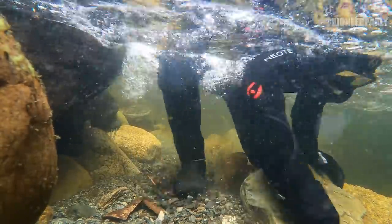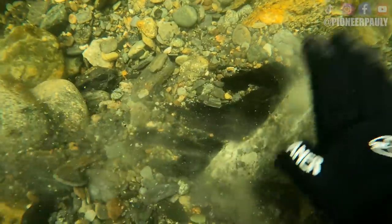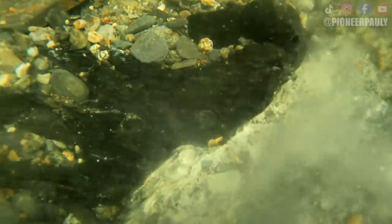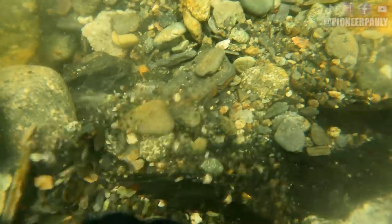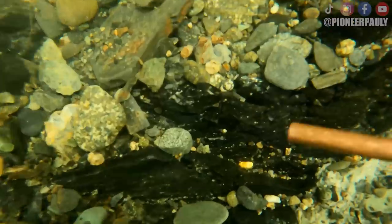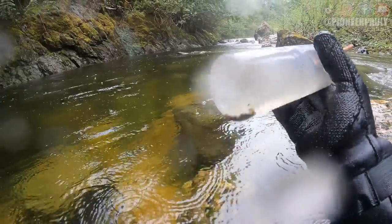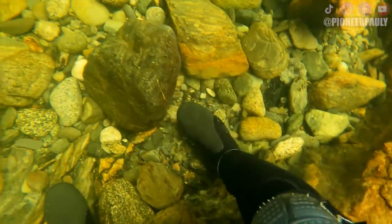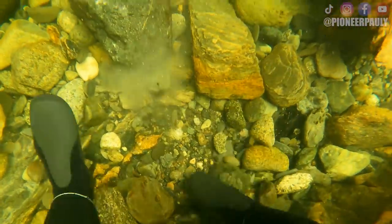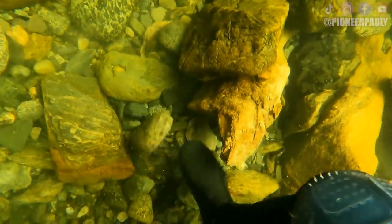Once I moved a bunch of boulders out of the way, I started noticing harder bedrock that was also decomposing — which is always a good sign. Our biggest nugget of the day! It went right up the snuffer bottle — perfect! I wanted to work deeper along that decomposing bedrock, but in order to do that I need to spend a lot more time moving boulders, which I'll probably do next time I'm out in this area.